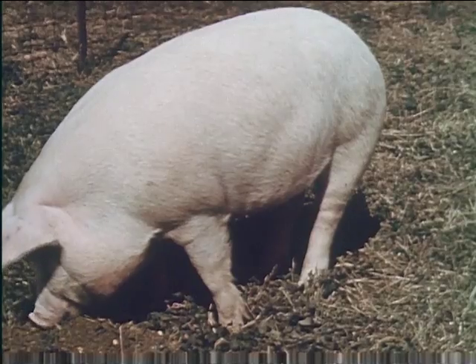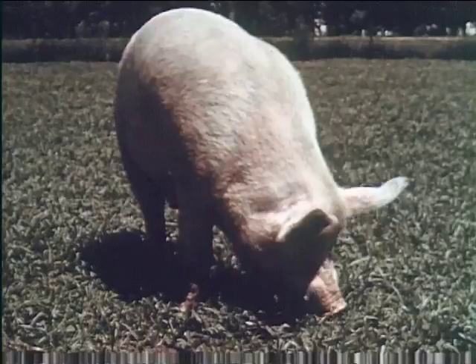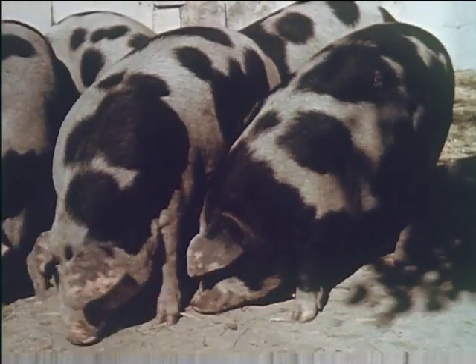And here we have the Chester White. The spotted Poland China is also a popular breed.